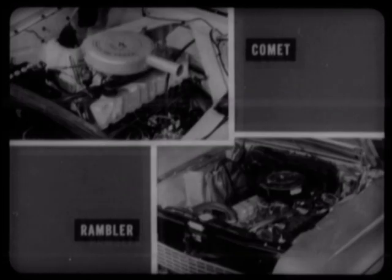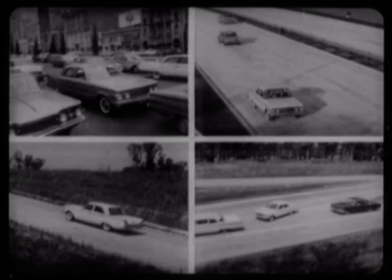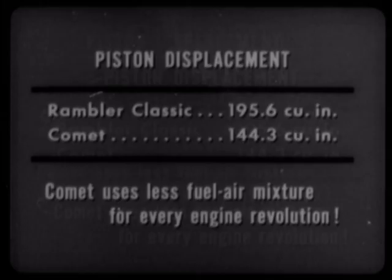A very controversial subject in connection with Rambler is engines. This is the area in which most confusion and misunderstandings occur. Comet's engine is more than adequate for all normal driving — it delivers performance with true economy. Rambler's engine has a piston displacement of 195.6 cubic inches, against 144.3 for Comet. This means that Comet uses less fuel-air mixture for every engine revolution. It's obvious which engine enjoys the economy advantage.